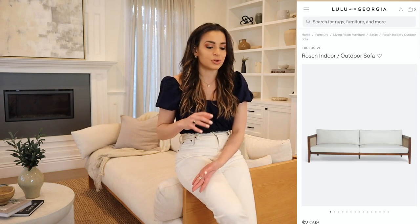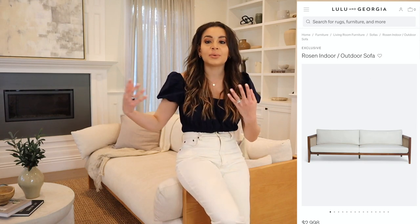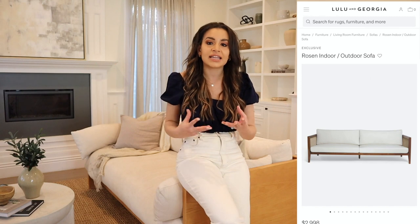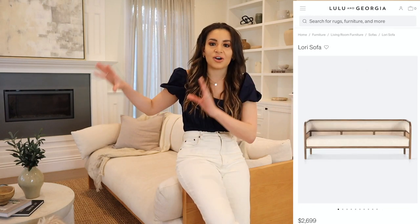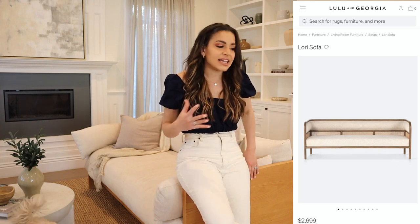I'm going to link a couch that's similar from Lulu and Georgia that's kind of like an indoor-outdoor couch. Because this room has a lot of windows and gets a lot of daylight, it looks gorgeous when the sun is setting on all the furniture — it's almost like a sunroom vibe. I like that this couch has that indoor-outdoor look, so I'll link those similar couches as well.